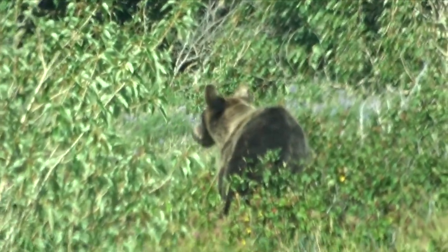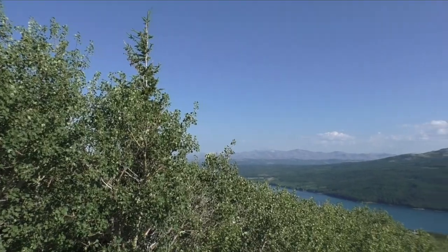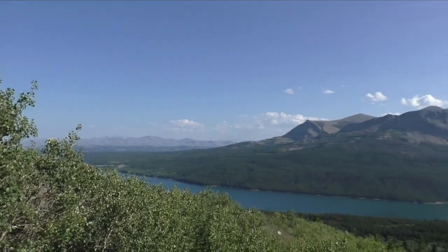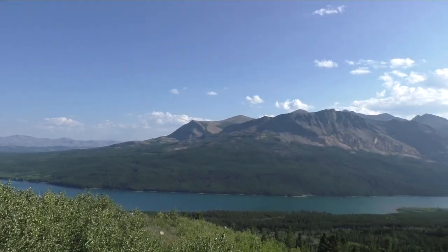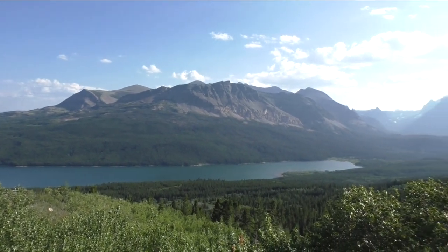We found a little grizzly bear — he's just eating over there, with a car going by. This is the east side of Glacier National Park. We think that lake down there is Lower Two Medicine Lake.